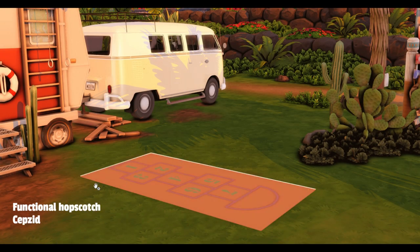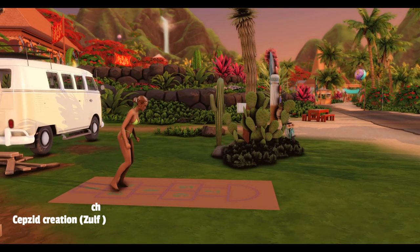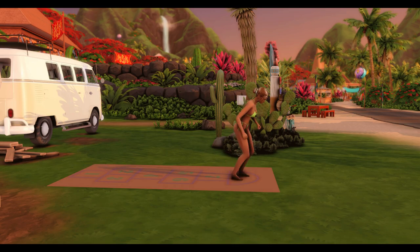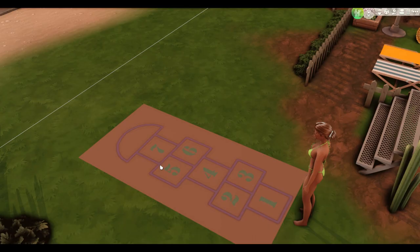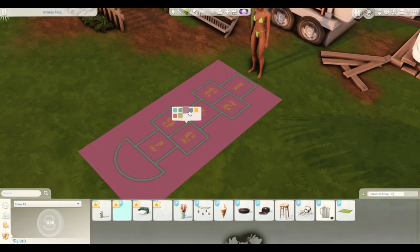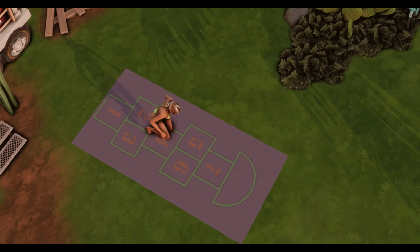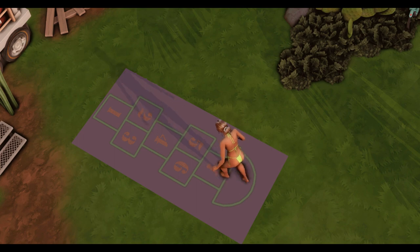This next item is Hopscotch by Zolf AM, and your Sims can play hopscotch — it's another functional activity. It comes in a few different colours, so pick your preference. I prefer the purple. It's just something extra Sims can do; it looks really fun. Kenna's enjoying it.